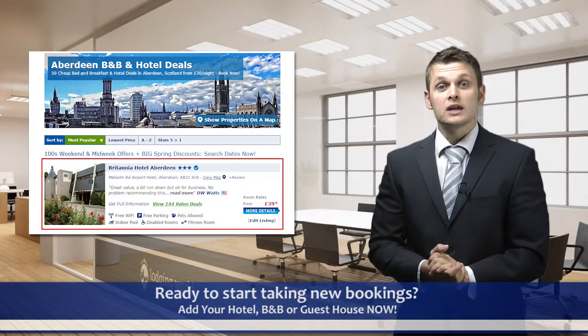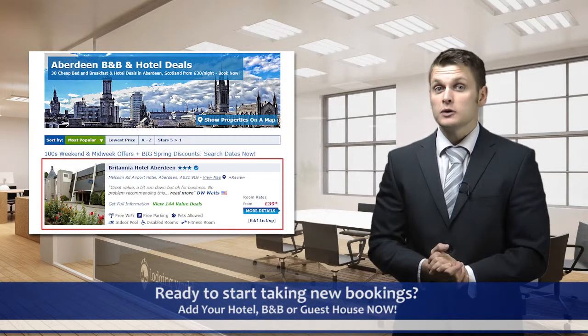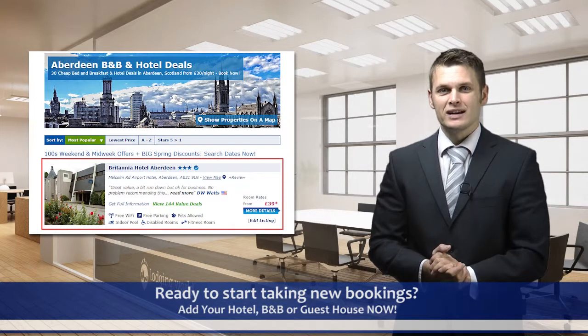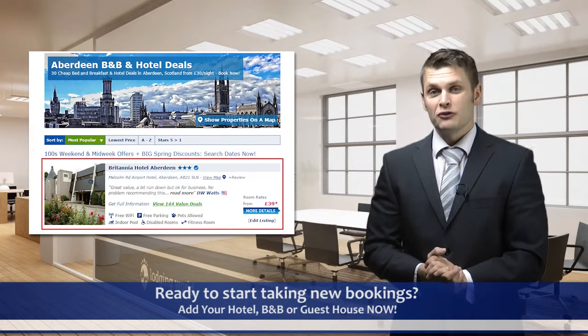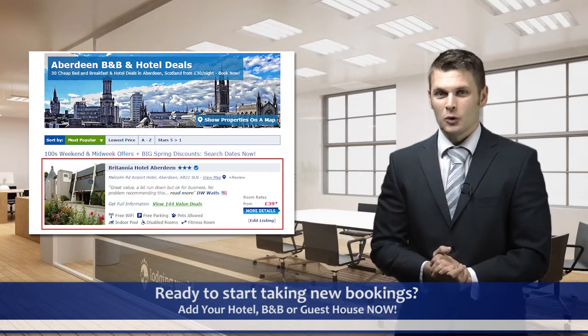4. Guests book directly with you. You can display a link to your booking webpage if you have one, or you can use the booking form which is emailed to you as a booking request. You also display your phone number at the top of your listing, and we'll also include a link to your website too.